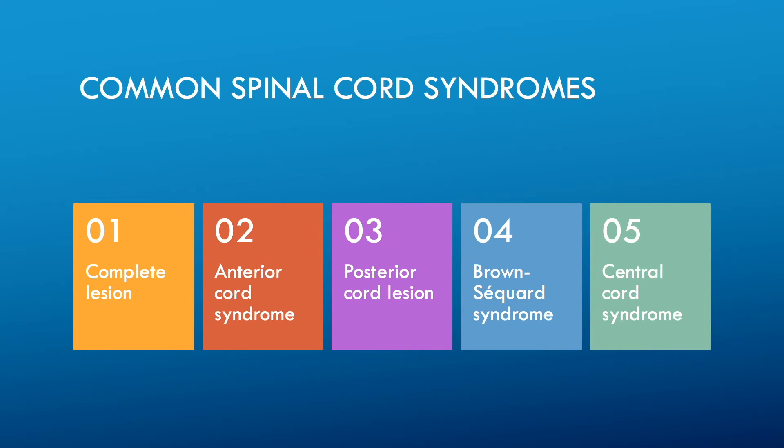Anterior cord syndrome, also known as Beck syndrome or anterior spinal artery syndrome, is a clinical subset of spinal cord injury due to ischemia and infarction of the anterior two-thirds of the spinal cord, typically sparing the posterior third. The clinical presentation shows complete motor paralysis below the level of the lesion due to involvement of the corticospinal tract, and loss of pain and temperature sensation at or below the level of injury due to involvement of the lateral spinothalamic tract.